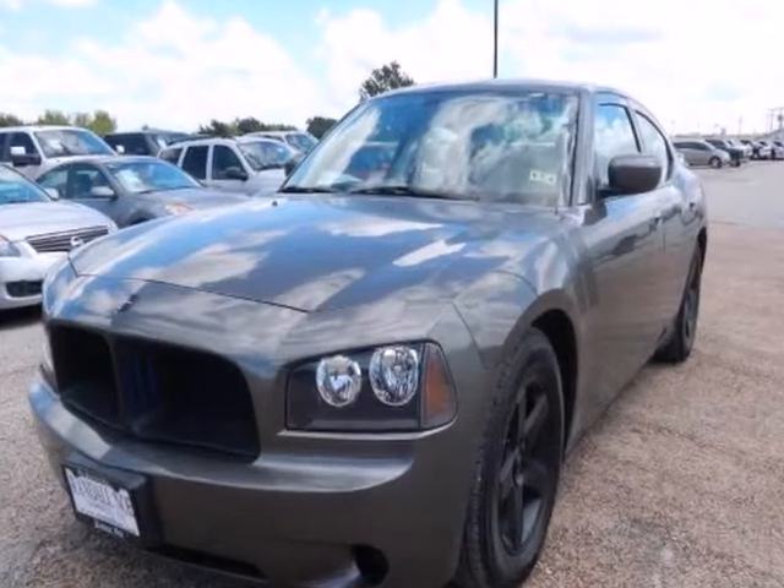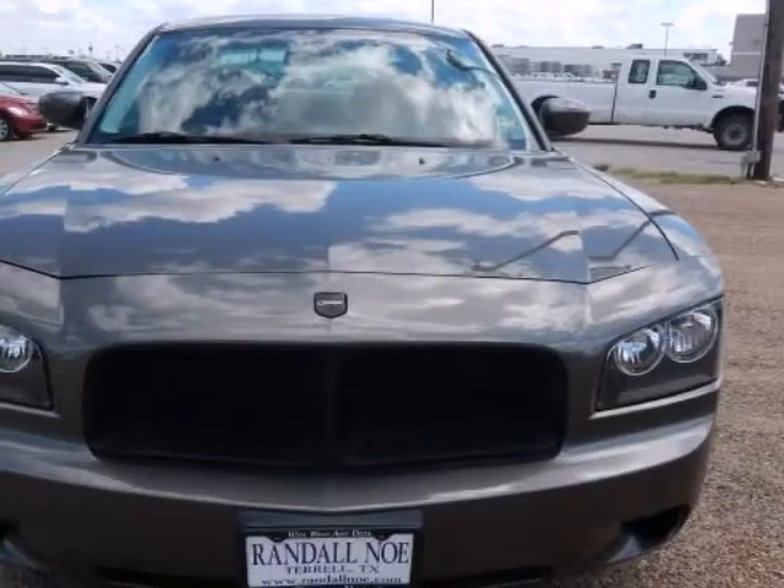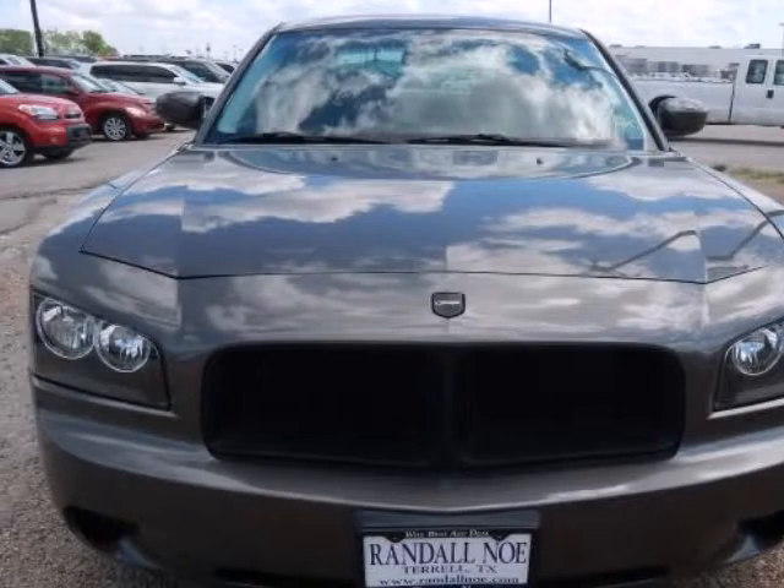Priced to sell quickly. Research suggests it will not be available for long. Certified NHTSA 5-Star Crash Test Rating.